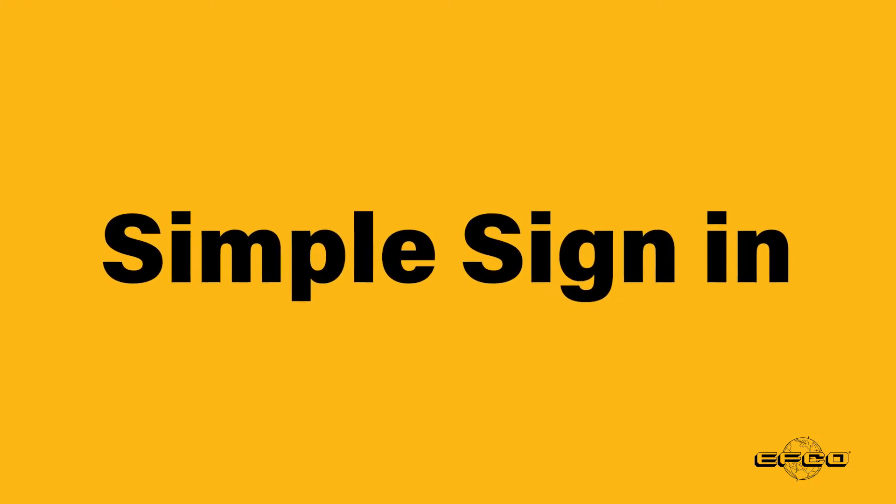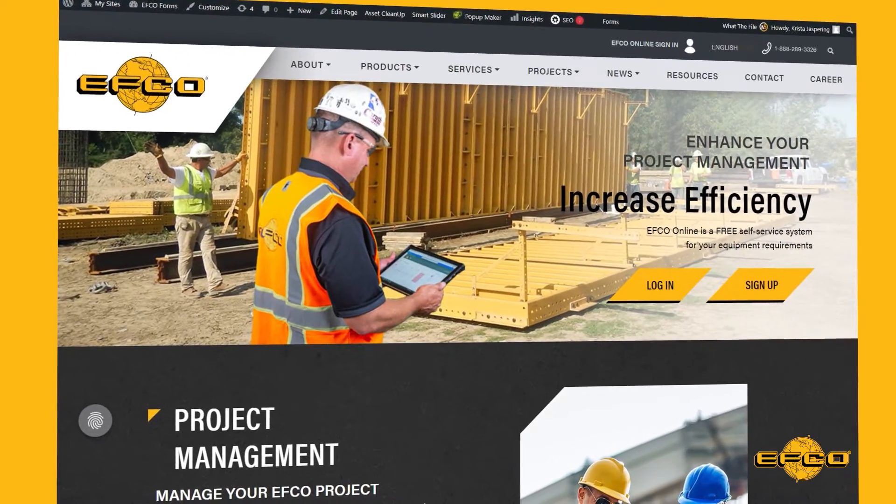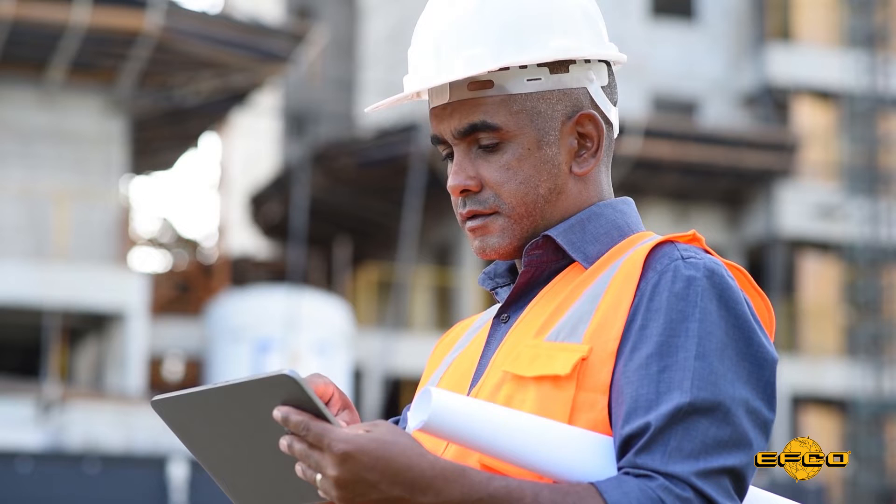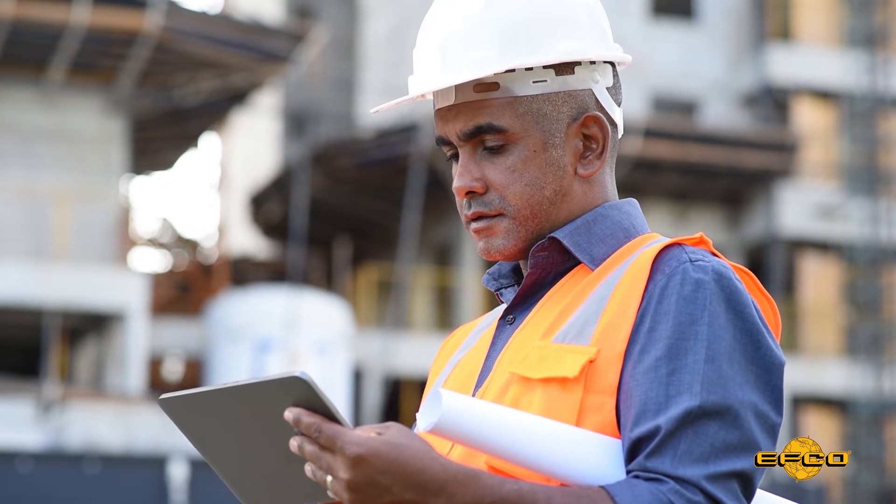Simple sign-in. Signing into EFCO Online is simple with 24-7 access. E-commerce is fast, easy, and secure with EFCO Online.